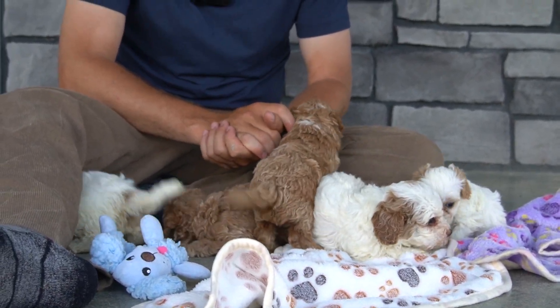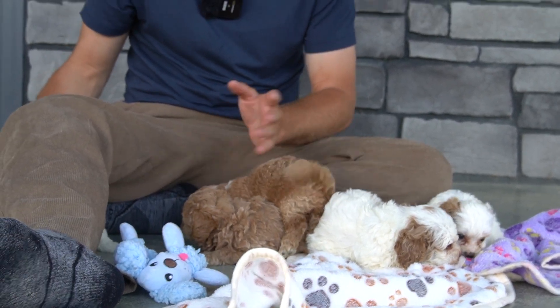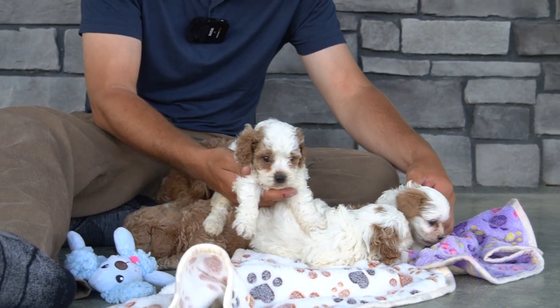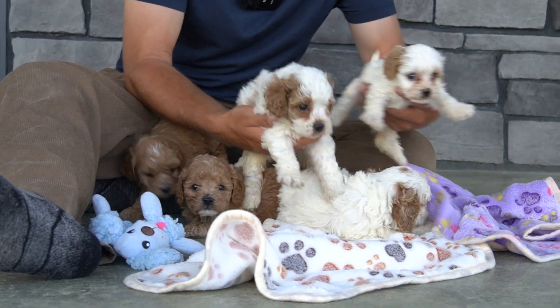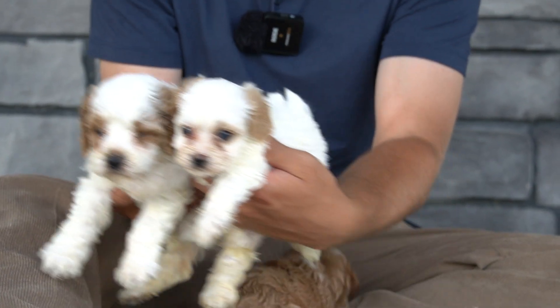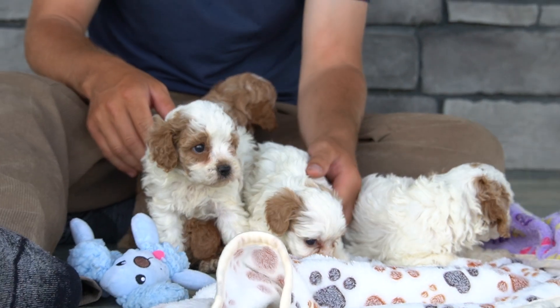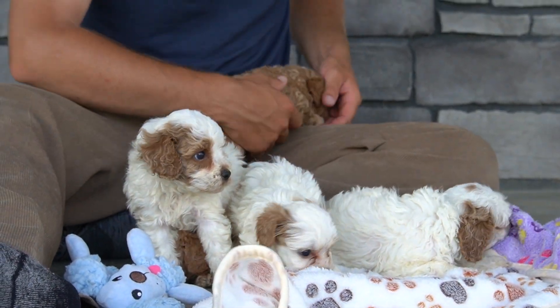These little puppies are just absolutely amazing. There is one of them that is a lot smaller than the others — not a lot, but definitely a smudge smaller. You can see the size difference here. Definitely a little bit of a runt. She is getting around, she's gaining, she's super healthy, but she is a little smaller.